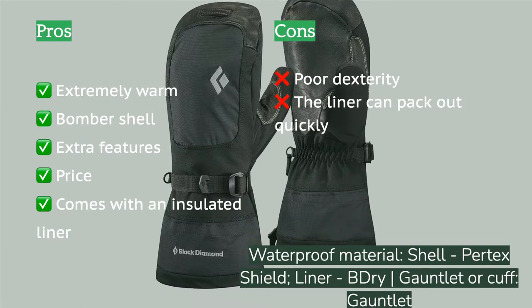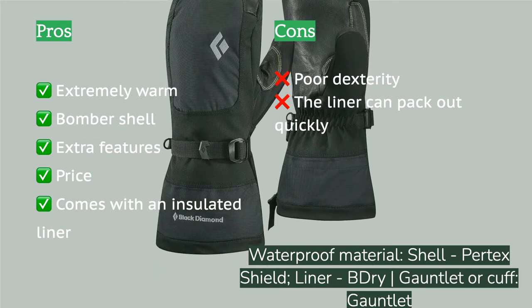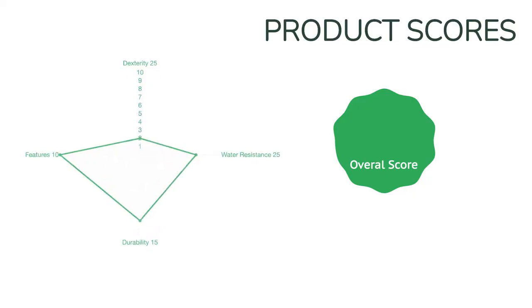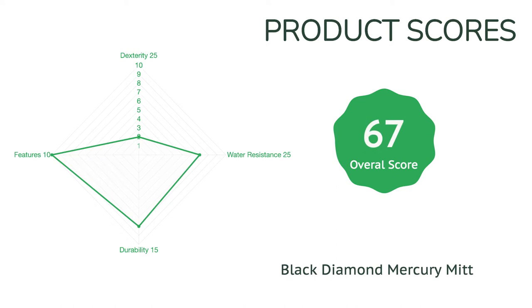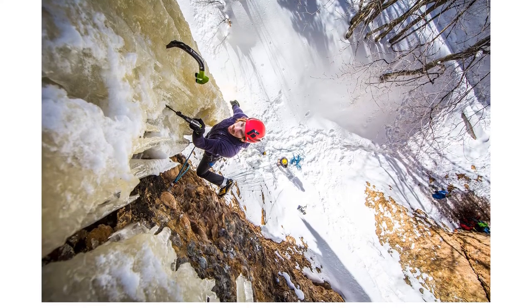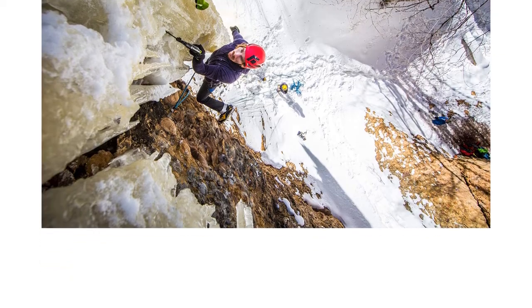It offered bomber construction. We like the additional features like its optional internal index finger slot for improved dexterity and the hanging loop for quicker drying or to hang from a harness while climbing. This mitt comes with an insulated liner which is much more dexterous than the shell. The Mercury's elaborate liner is built with 340 grams of PrimaLoft, has a fleece lining, is covered with dry waterproof fabric, and is seriously warm.